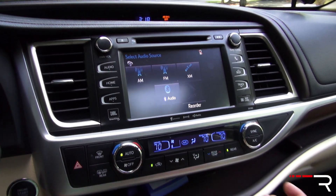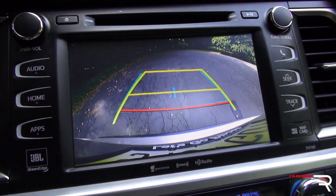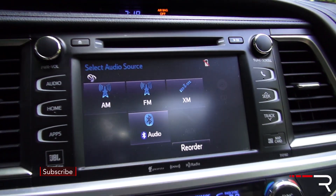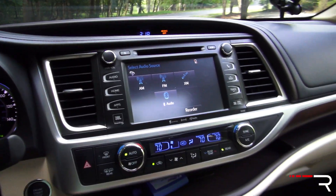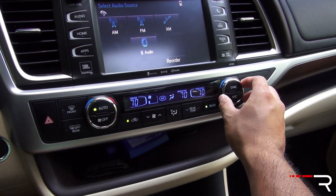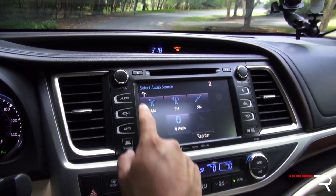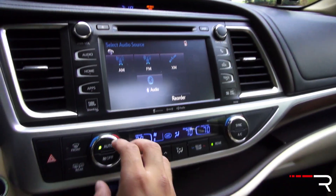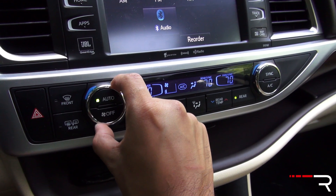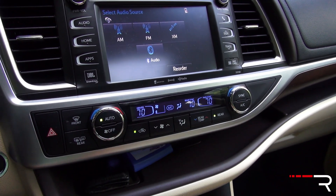A backup camera is standard — put the vehicle in reverse and you get a nice backup camera with trajectory and distance markers, though there are no parking sensors in the front. Three-zone automatic climate control is standard on LE Plus models and up. I really like that there are lots of knobs and traditional buttons — a volume knob, a tuning knob, and knobs for climate control. One gripe: the climate knob feels a little loose and wiggly, which was disappointing. But the controls are definitely preferable to some touch-based systems.